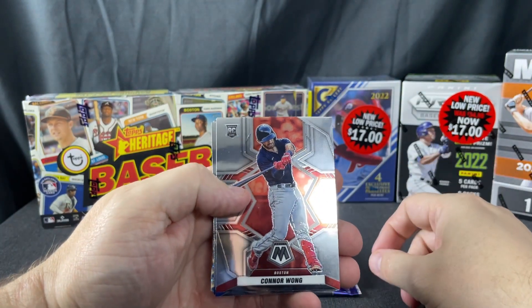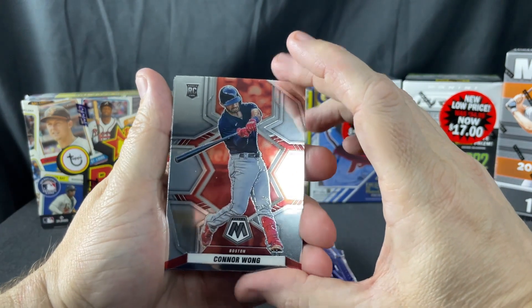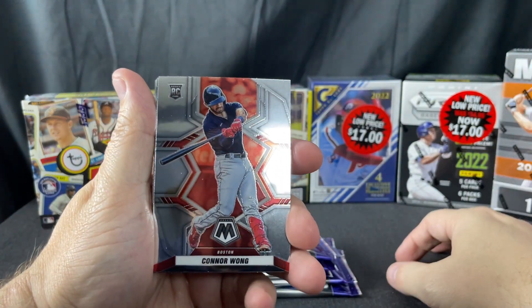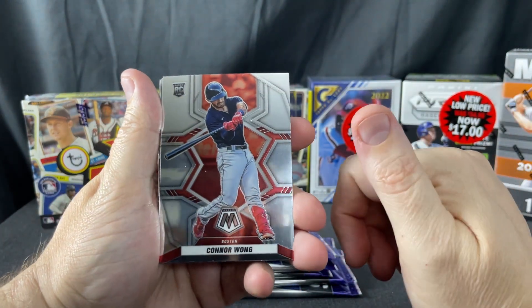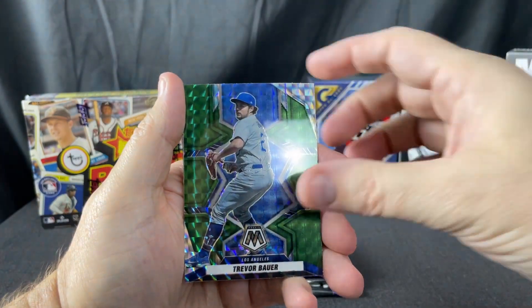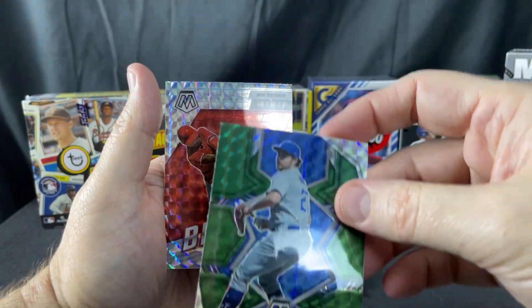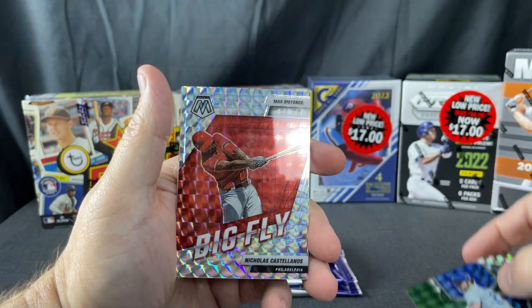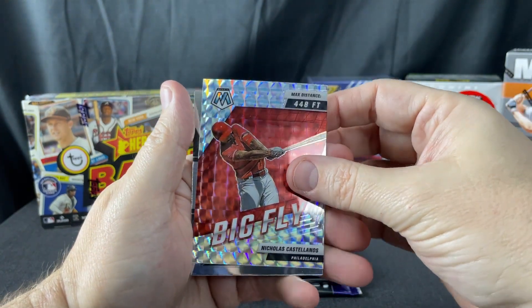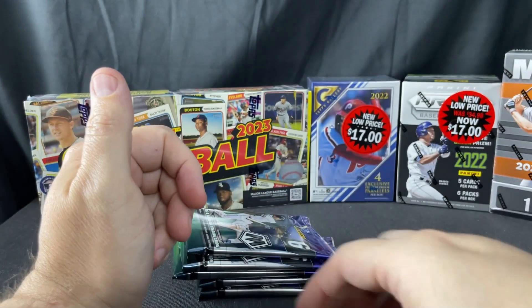So I'm pulling out the rookies and the stars inserts — it'll sell for a couple bucks, it's $17, not really a big deal. Some of these little mosaic inserts and parallels are okay. Trevor Bauer — that's not one of them. Castellanos, rookie debut of Jake Burger.